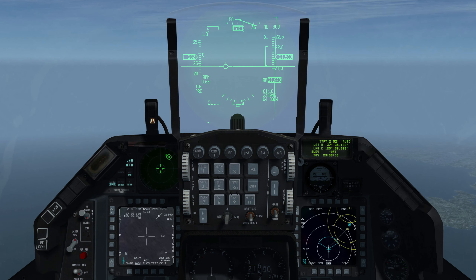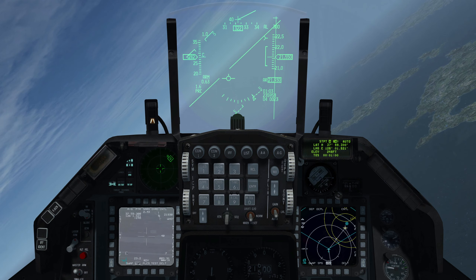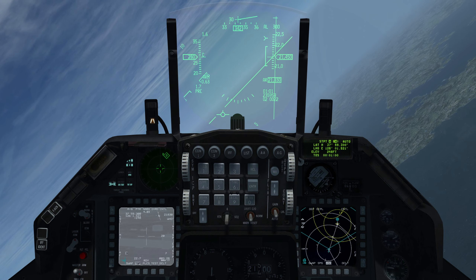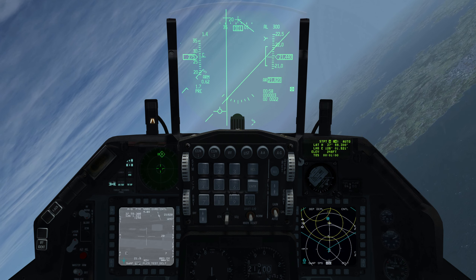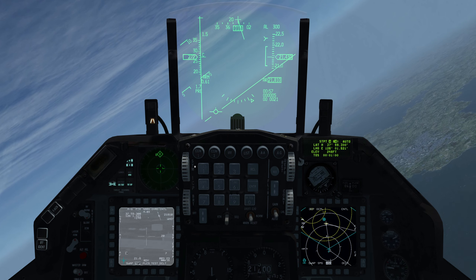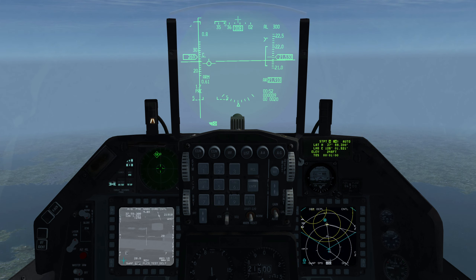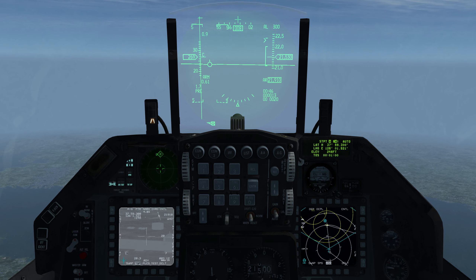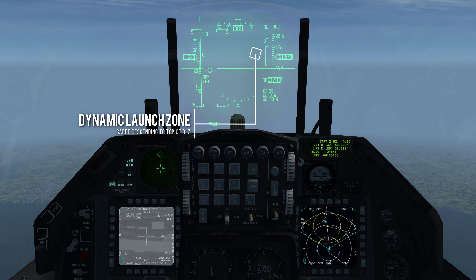Steer point 5 is the IP. At the IP we turn towards the target at steer point 6. The three lines below the radar altimeter indicate time to go before next queue, system time at next queue, and bearing and range to the target. When time to go before next queue reaches 0, the carrot will be at the top of the DLZ — the next queue will be weapon impact if released now.